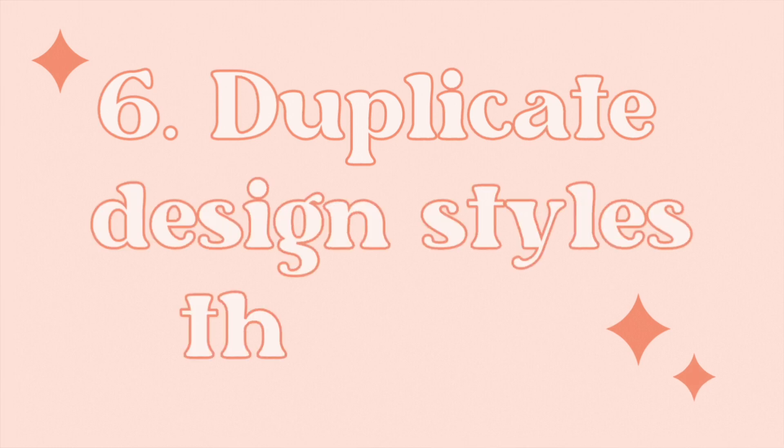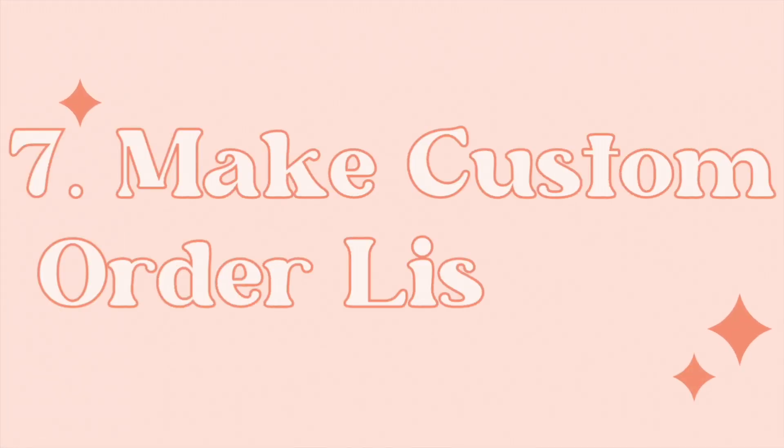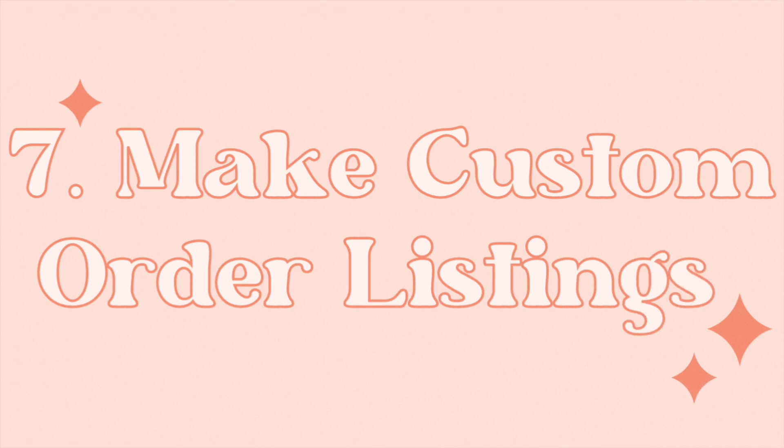Tip number six is to find design styles that work for you and then duplicate them into every niche. For example, if you buy a graphic with a rainbow and a nice cursive font and it sells well in one niche, recycle that same aesthetic for different niches. You don't have to reinvent the wheel every time you design — this will really speed up your process and your business.